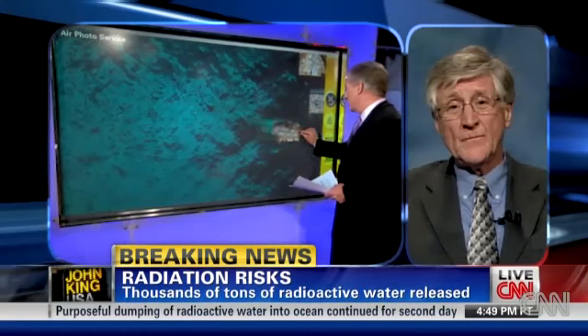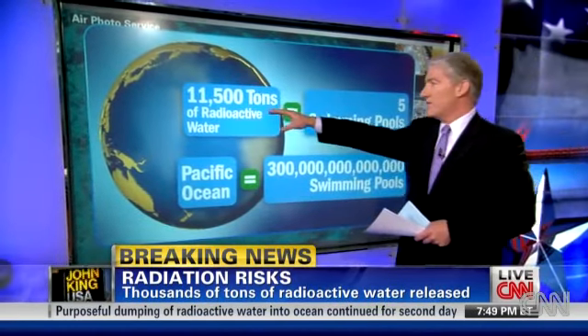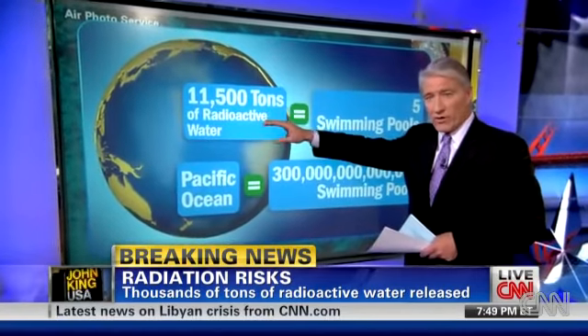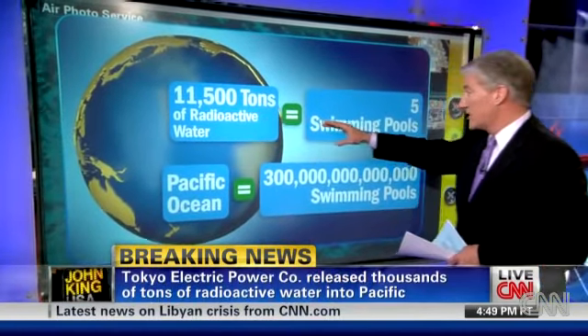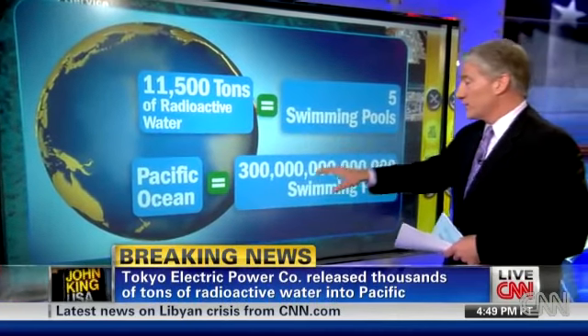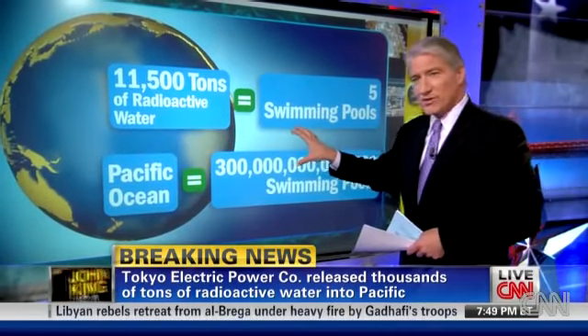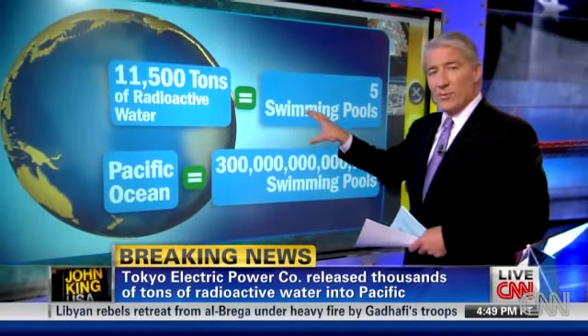I want to talk about how much water, because the company says 11,500 tons of radioactive water — we're not minimizing this at all — going into the Pacific Ocean. That's about enough water to fill five large swimming pools. In terms of the volume of the Pacific Ocean, Mr. Gunderson, this is literally a drop in the bucket. However, do you think the company is understating the concern here about the radioactivity?